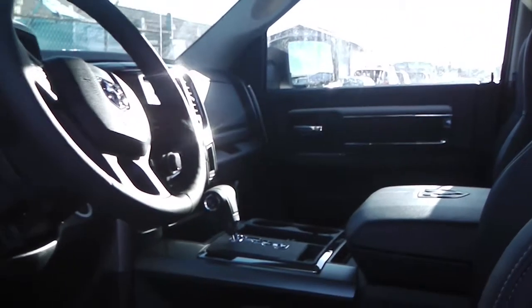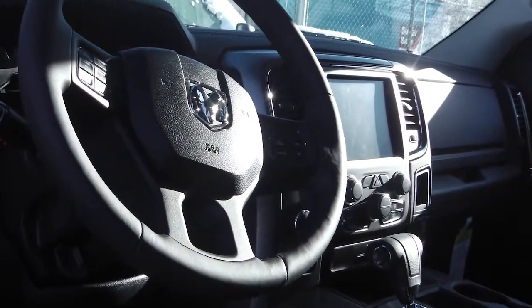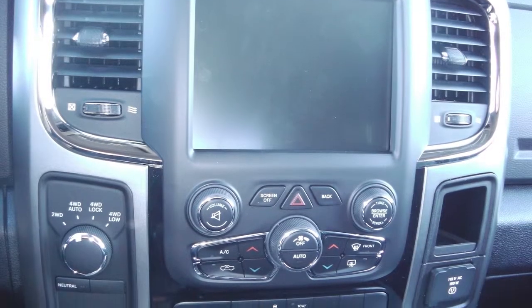The push button start, a touch screen media center with AM FM radio, Sirius satellite radio, air conditioning, and navigation.